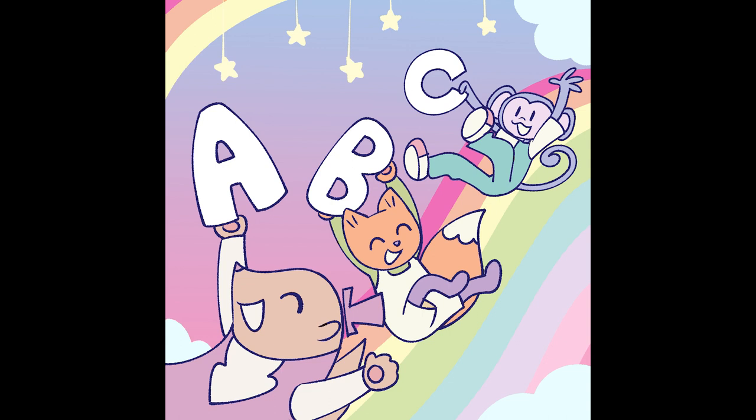H is for hat, and I is for igloo. J is for jump, K is for kangaroo. L for lion, M for mad, N is for noodle, O is for octopus.